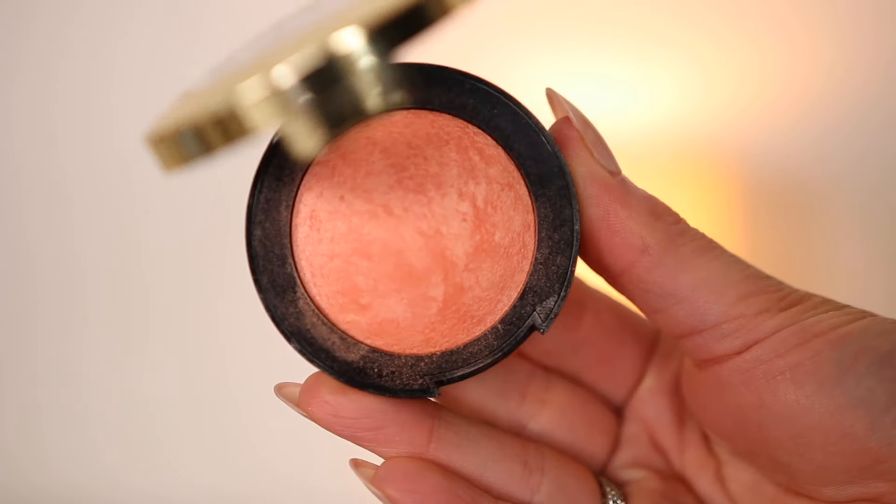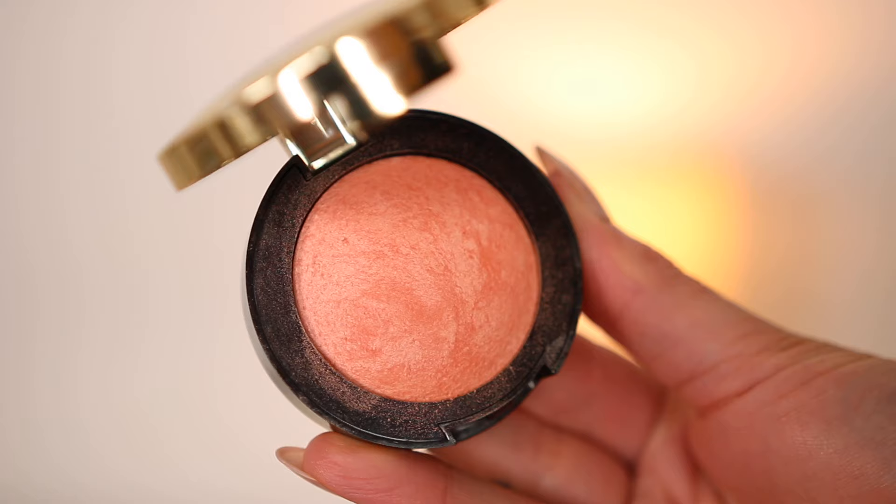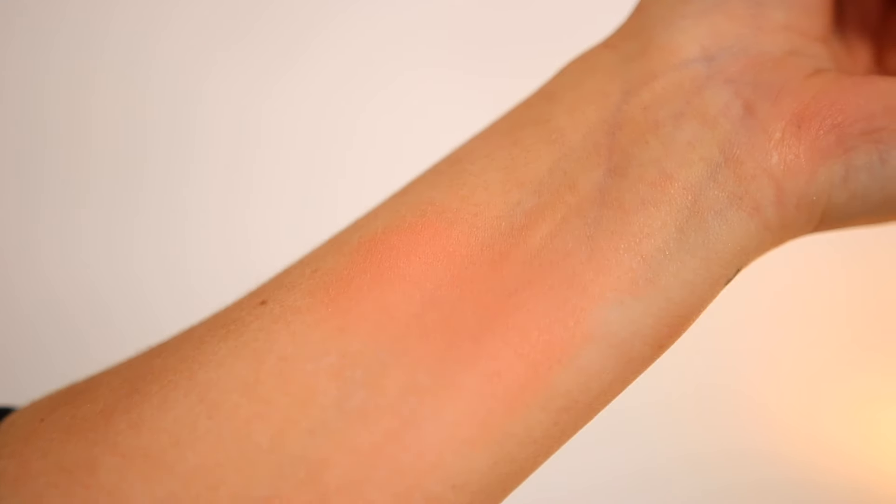An oldie but a goodie is the Milani Luminoso blush — it's like a blush and highlighter all in one. It's a baked blush, so it gives a little sheen to the skin while delivering that peachy glow. It looks so natural, like it's coming from within, with just a touch of peach — like you just stepped out of the sun. I use this as a topper: I'll go in with a few blushes first, then place this a little higher, so it acts as both blush and highlighter.